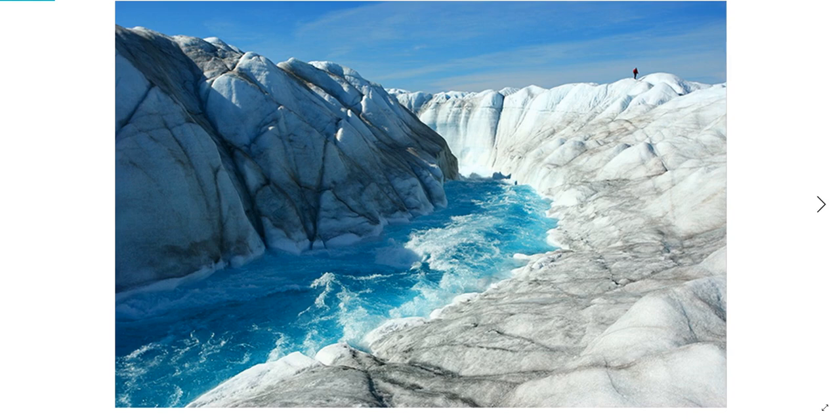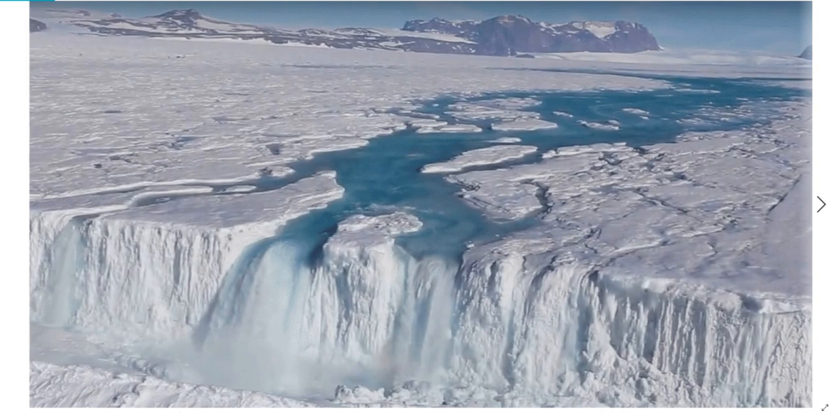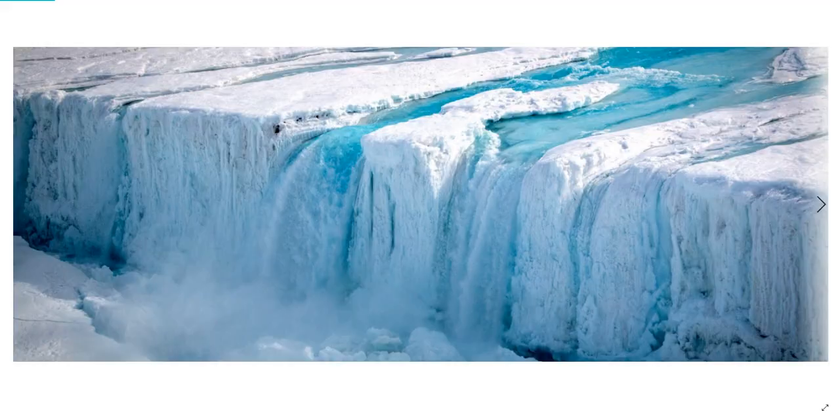Some of these surface rivers make it all the way to the sea, spectacularly cascading over the calving faces of very tall glaciers. These waterfalls run 24-7, non-stop, through the duration of the melt season, and contribute in no small measure to increased sea level rise.